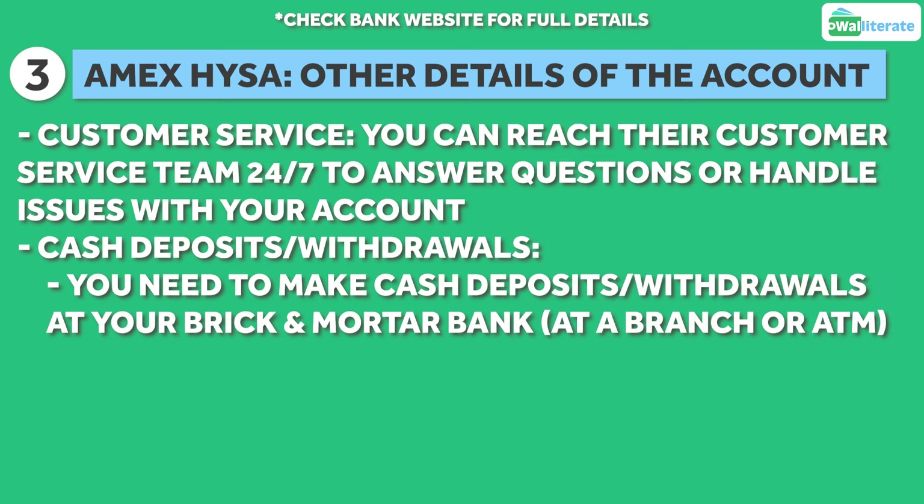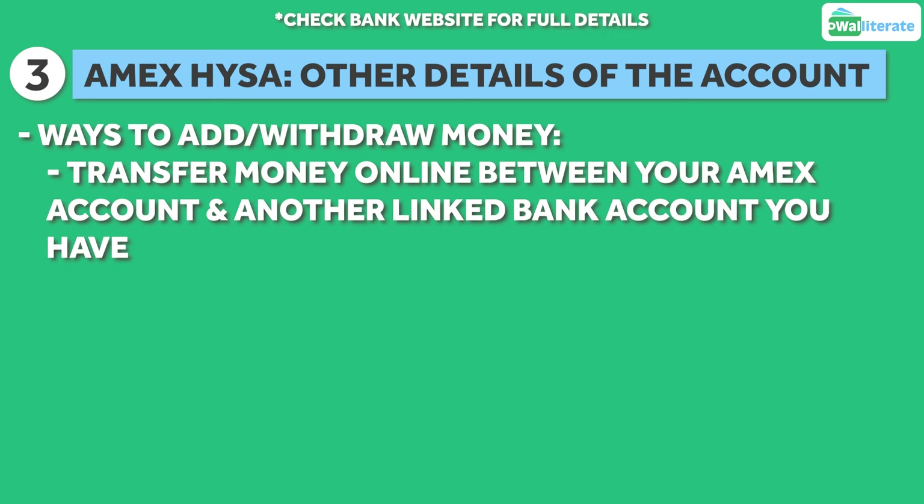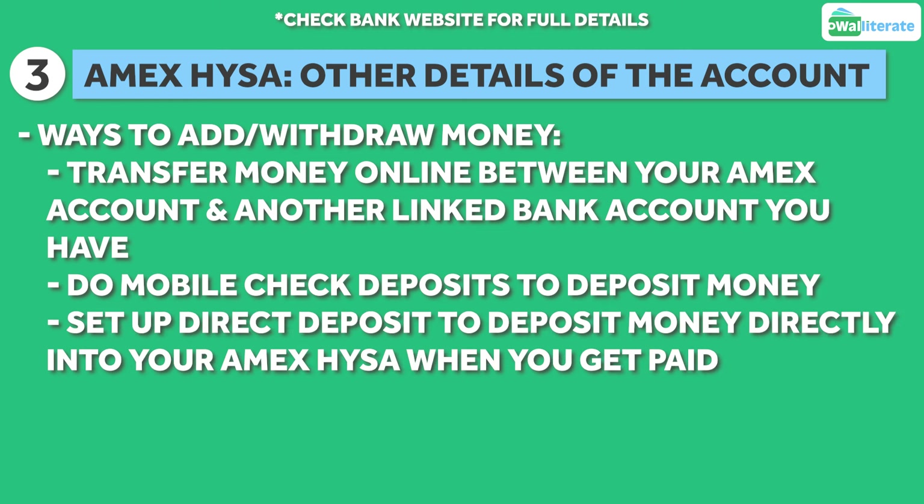To make cash deposits or withdrawals, you'll need to do so at a brick and mortar bank you belong to and then do an online transfer between that traditional bank account and your American Express savings account. Outside of transferring money online between your Amex account and another linked bank account, you can also do mobile check deposits with this account, and you can also set up direct deposit to deposit money directly into your Amex savings account every time you get paid.